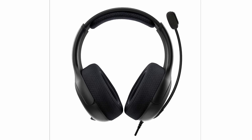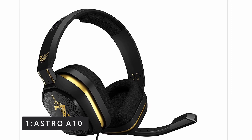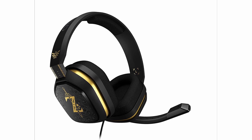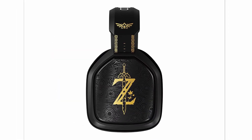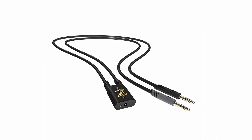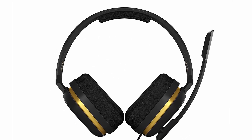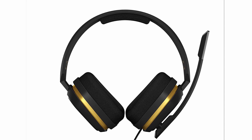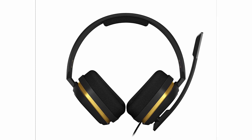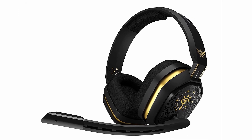Number 1: Astro A10. The Astro A10 demonstrates that Astro is capable of producing more than simply high-end headsets. The A10's sleek appearance is inspired by its more expensive siblings, the A40 and A50, and it provides a surprising amount of flair and durability for a device that costs less than $50. The headset's lightweight frame and comfortable memory foam ear cushions make it excellent for long sessions, though those with large ears may find the ear cups a little tight. Above all, the A10 produces excellent sound for the budget, with clear highs and meaty lows that make it easy to hear competitors approaching.